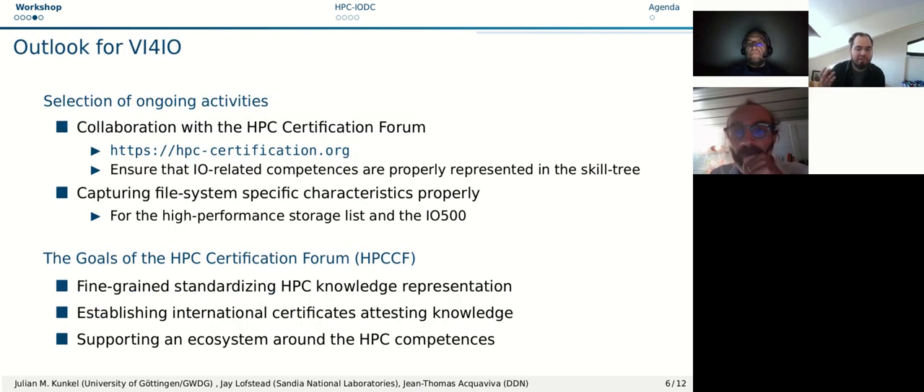In terms of VI4IO activities, it started to collaborate with the HPC Certification Forum to ensure that IO-related competencies are properly represented in the skill tree. The HPC Certification Forum aims to standardize HPC knowledge representation and establish international certificates that attest this knowledge. Everyone should be able to create a certificate for free for skills they have mastered, and it aims to support an ecosystem around HPC competencies.